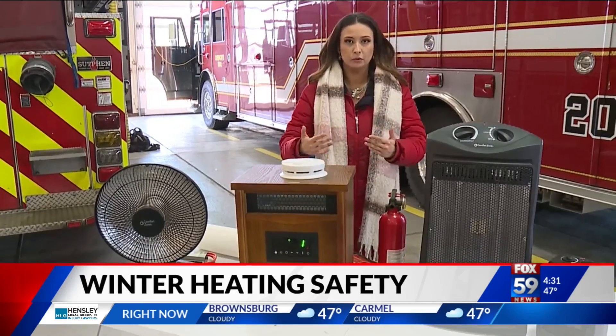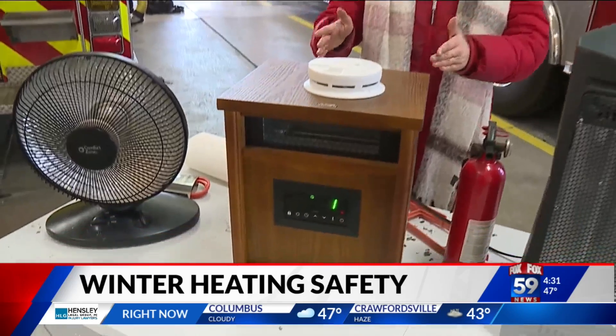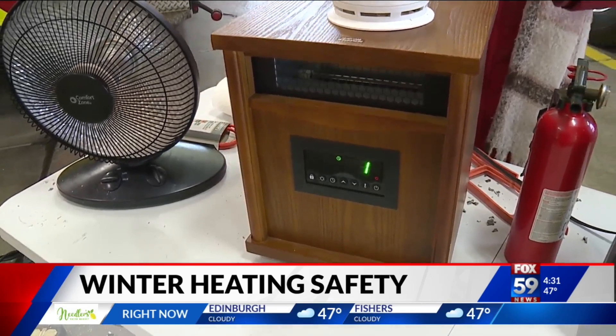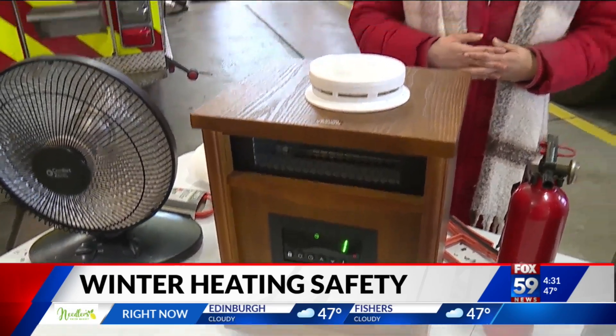Deputy Chief Pruitt says if you're considering purchasing a space heater, stay away from ones that burn fuels like kerosene. Instead, look for ones like this — an infrared space heater with a very small amount of exposed surface area and a temperature control feature. Reporting in Bargersville, I'm Hannah Adamson.